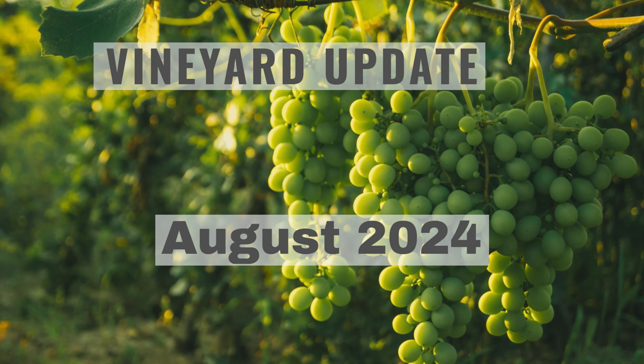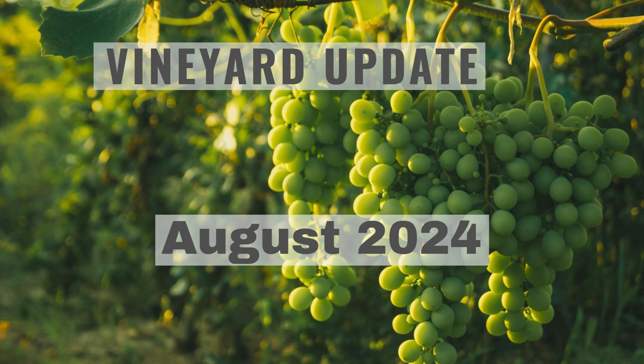Again, thanks for joining us. We are very excited to have you with us here at Gavilan Hills Vineyard. We are going to be updating you next month in September, getting ready for harvest. If you haven't already done so, please subscribe, join us, and follow along. We love having you with us. This is the end of the August update. Until next time, Gavilan Hills Vineyard — this is Jeff. We're out.